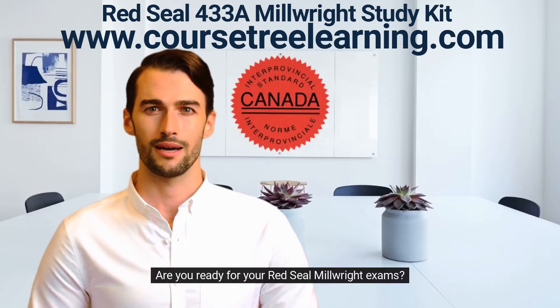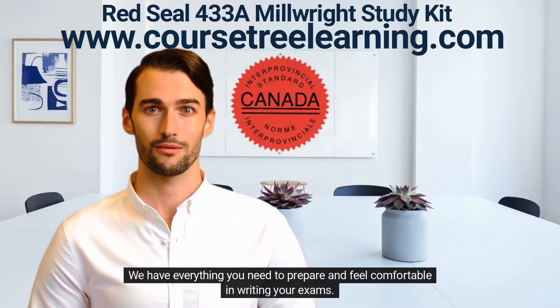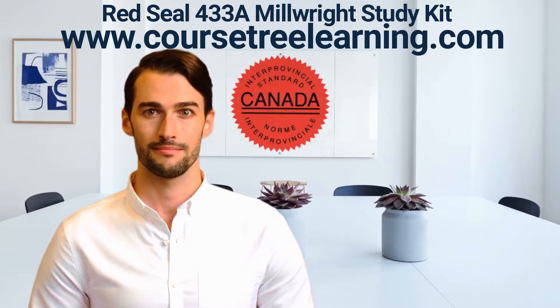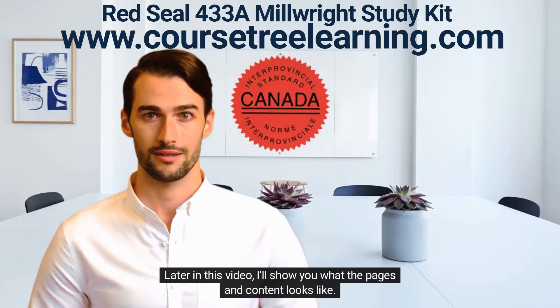Are you ready for your Red Seal Millwright exams? We have everything you need to prepare and feel comfortable writing your exams. Later in this video, I'll show you what the pages and content looks like.